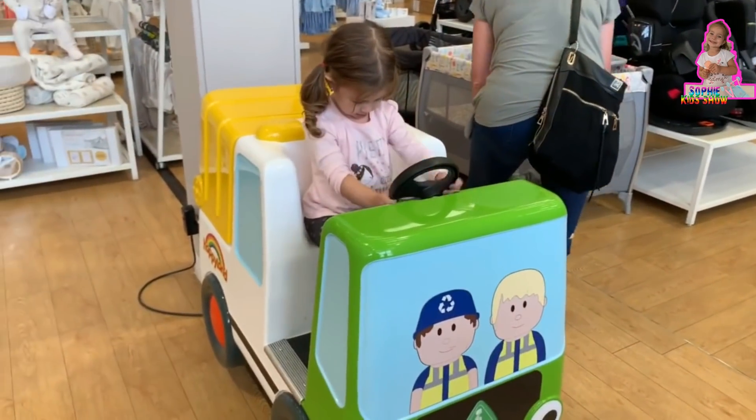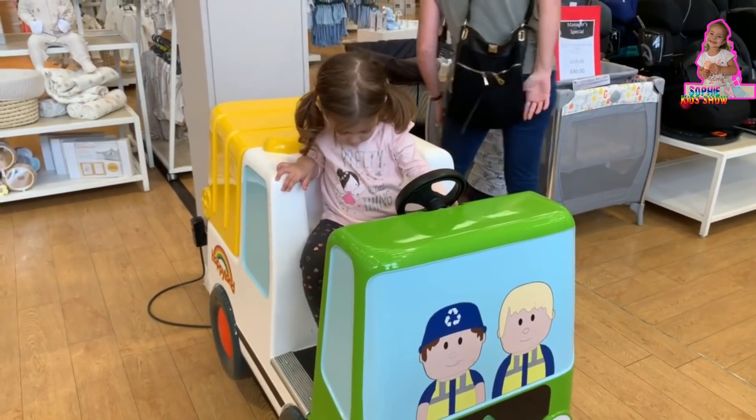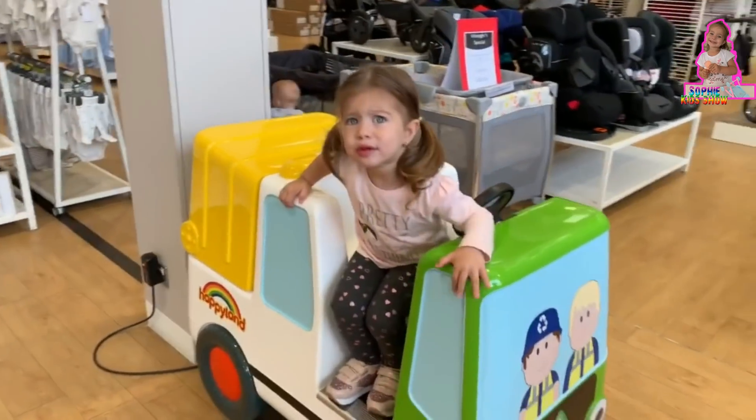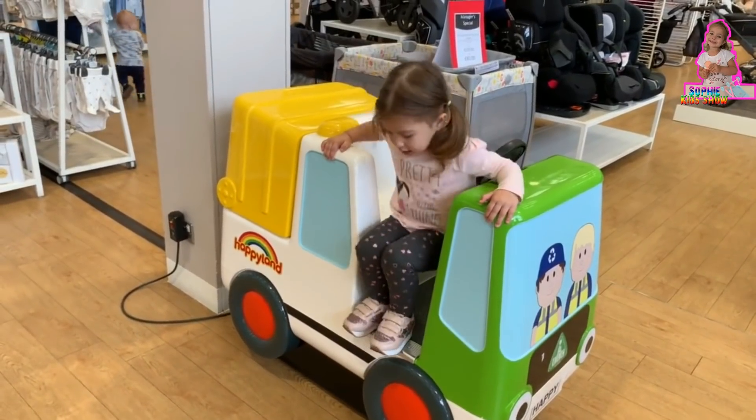Come on Sophie, let's go after mommy. Let's go find mommy Sophie. One, two, three, jump! And you can do it.